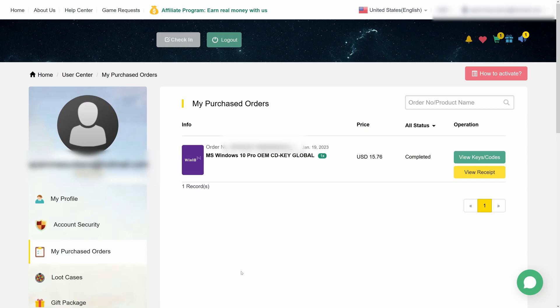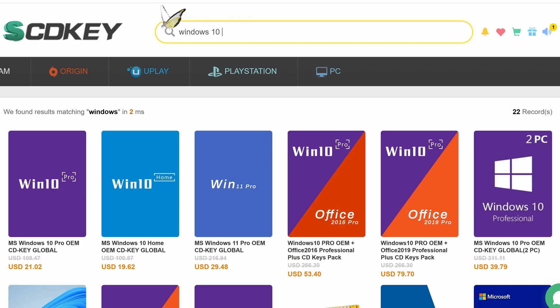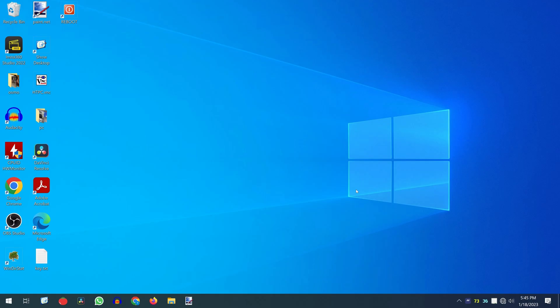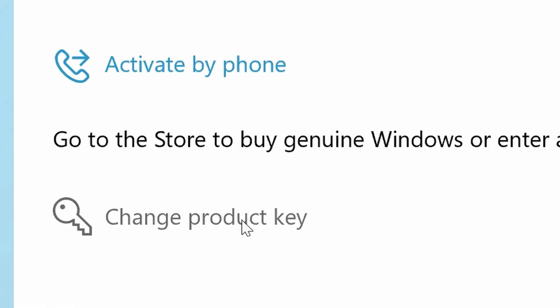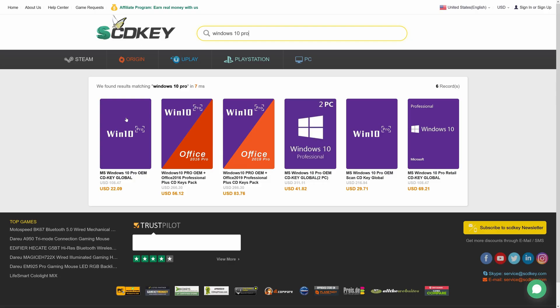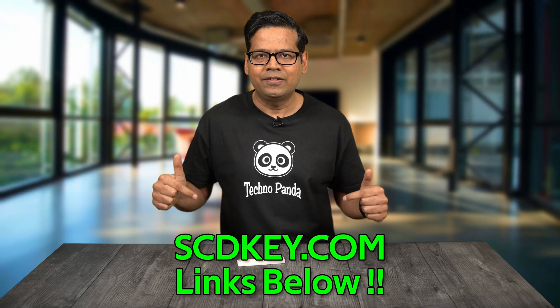This video is brought to you by scdkey.com, where you can purchase Windows 10 Pro OEM keys for only $15.77. Use the link in the video description below and don't forget to use my 25% coupon code TP25. To activate your Windows license, press and hold the Windows key plus S, type activation settings, click on change product key, and paste your newly purchased key. Wait a few minutes and your Windows 10 Pro is fully activated. You can also upgrade to Windows 11 Pro for free, and get Microsoft Office 2019 and various other PC games via the links in the description below.